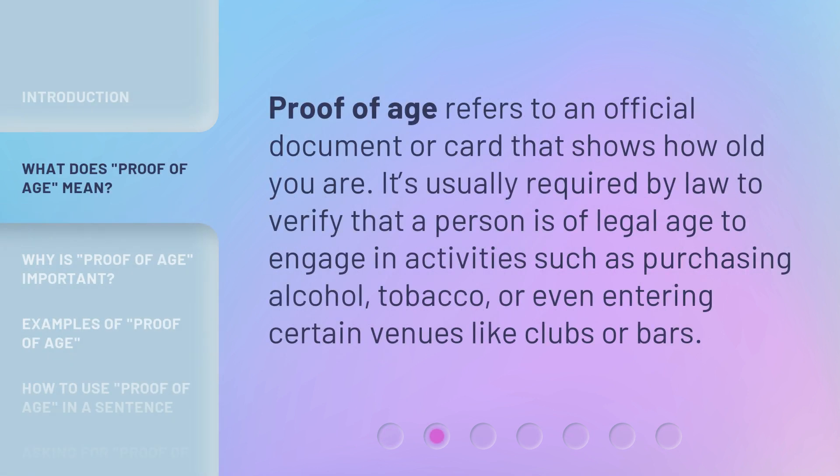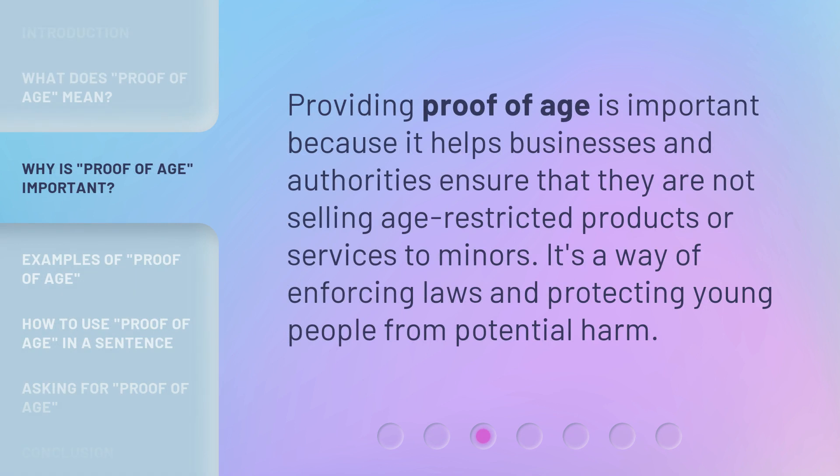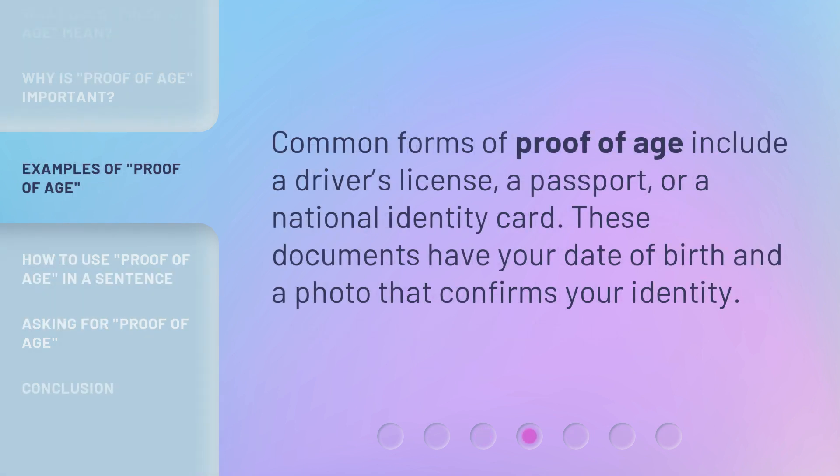Proof of age refers to an official document or card that shows how old you are. It's usually required by law to verify that a person is of legal age to engage in activities such as purchasing alcohol, tobacco, or even entering certain venues like clubs or bars. Providing proof of age helps businesses and authorities ensure they are not selling age-restricted products or services to minors, enforcing laws and protecting young people from potential harm. Common forms include a driver's license, a passport, or a national identity card — documents that have your date of birth and a photo confirming your identity.